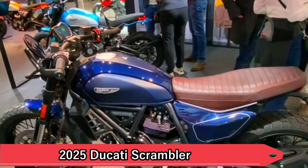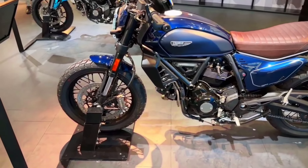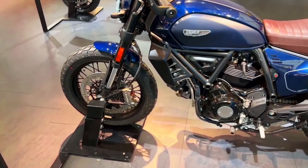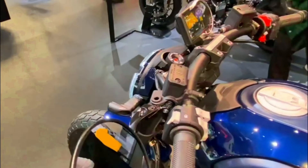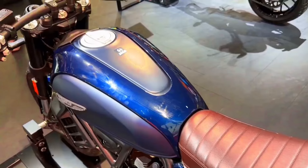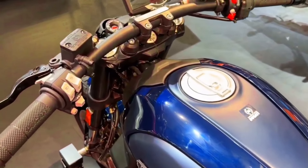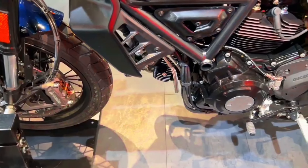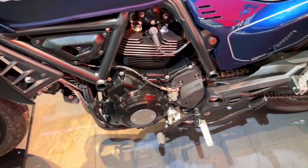3. 2025 Ducati Scrambler. The Ducati Scrambler continues to capture hearts with its playful spirit and unmistakable design. For 2025, Ducati enhances the Scrambler with modern upgrades while preserving its essential retro appeal. Whether you opt for the Icon model with its cheerful color schemes or the Desert Sled for off-road adventures, the Scrambler lineup offers versatility and character in equal measure.